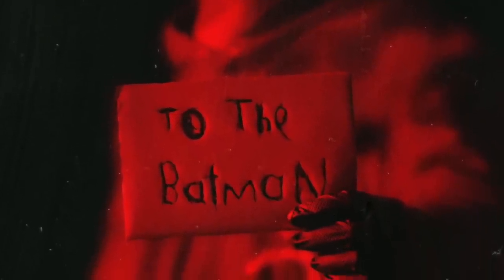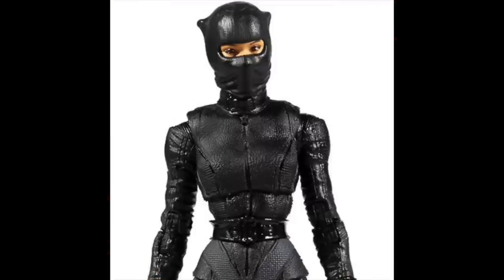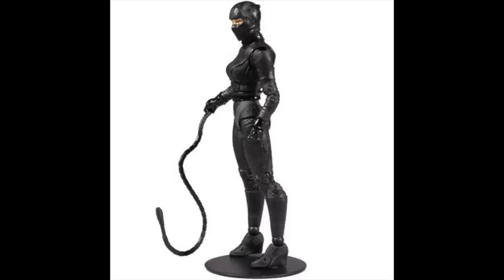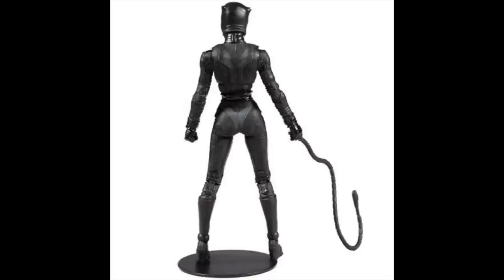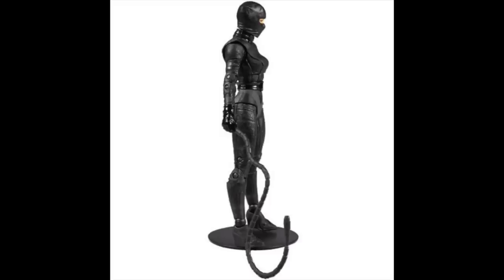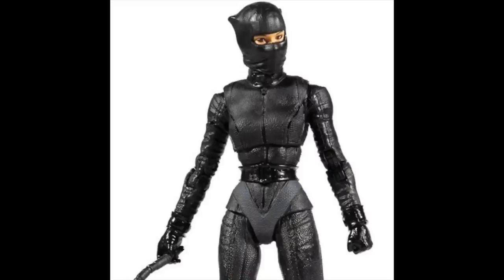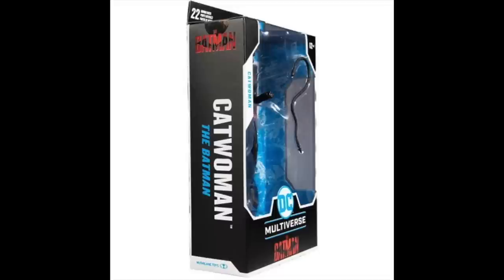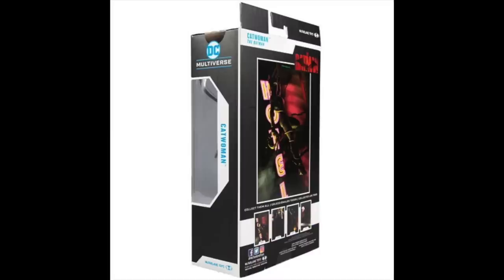Following the conclusion of the trailer, McFarlane Toys had a couple new DC Multiverse figures to show off that will coincide with the new Batman film. Pre-order links are in the description below — they do help the channel grow. First and foremost, we're getting the Catwoman figure. She's clad all in black with a whip, very Selena Kyle, very Catwoman for the film. Minimal accessories — just the whip — but she comes with the DC Multiverse stand. I really like the Batman logo on the packaging; it's very Batman Beyond-ish with that red, like Batman the Animated Series with the red skies.